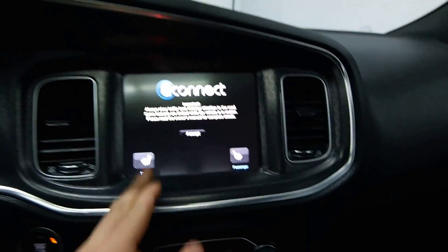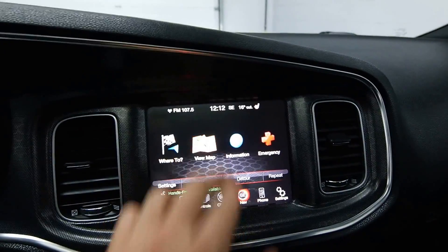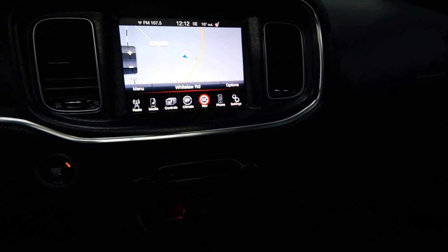Radio controls, Bluetooth, front heated seats, touchscreen navigation, dual climate control.